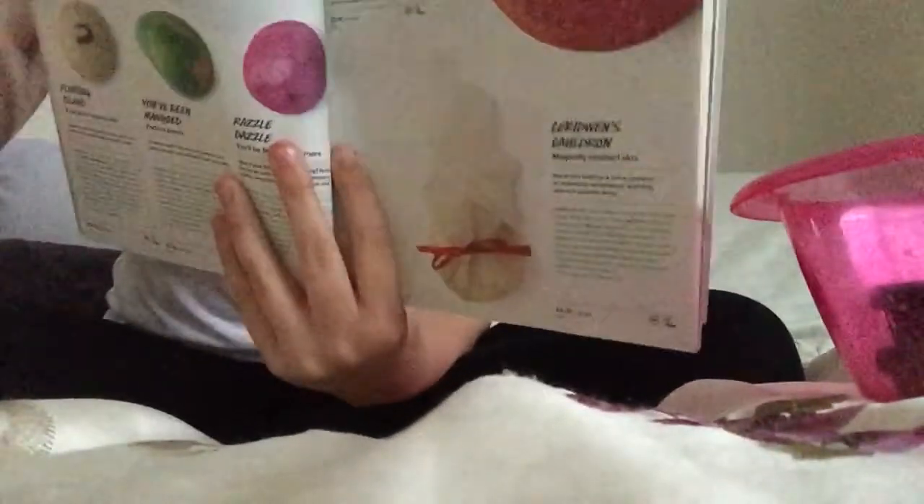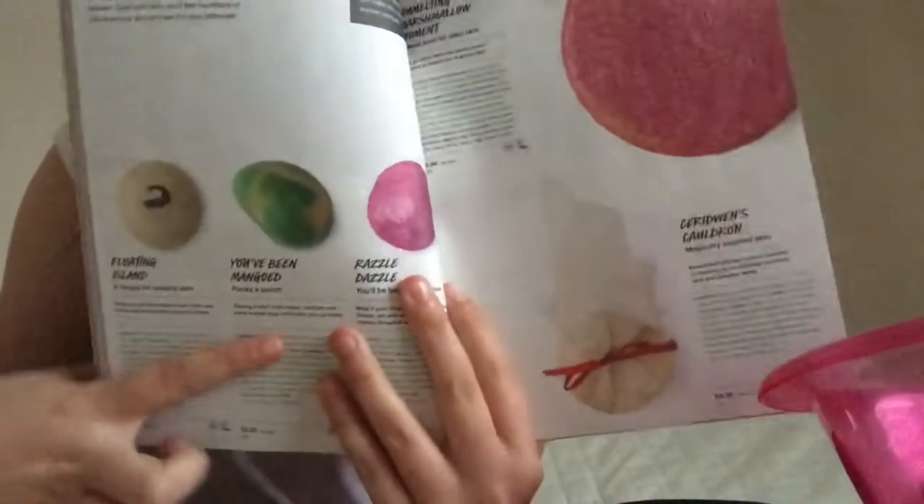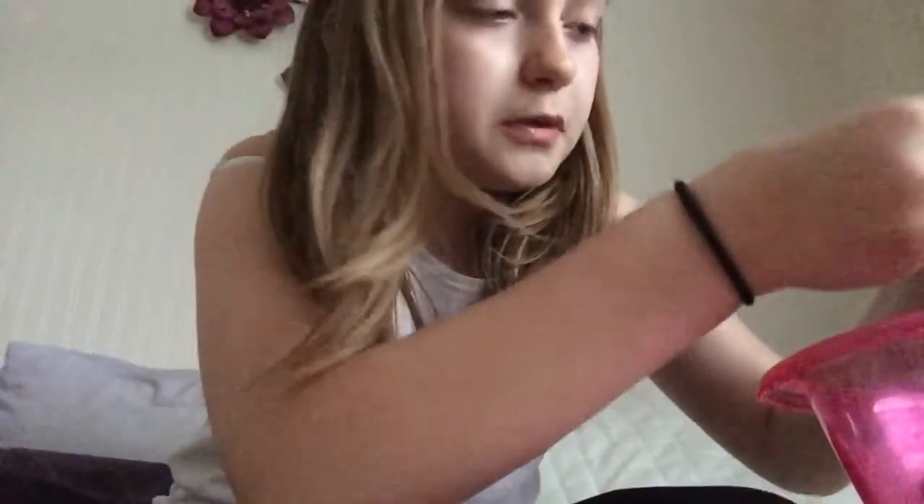She got me the Calmer Bubblegum, which was about £2.50, and I also asked her to get me the Yubi Mango. She got me both of them and they are so, so nice — I'm literally petrified to open them.